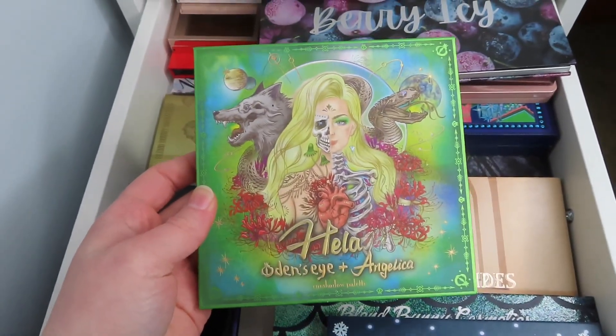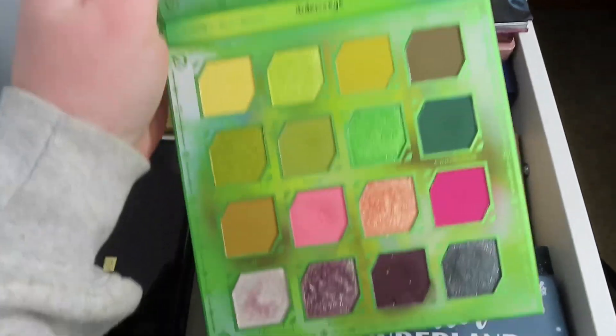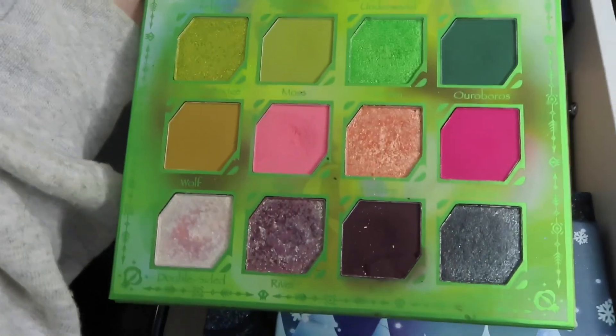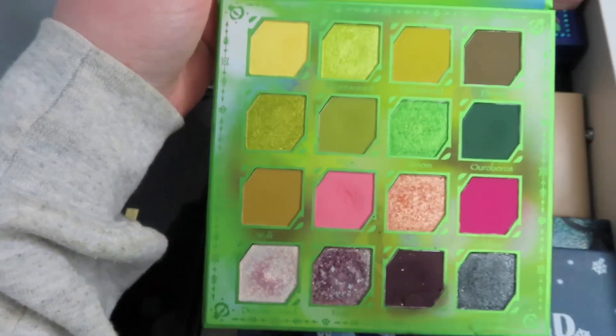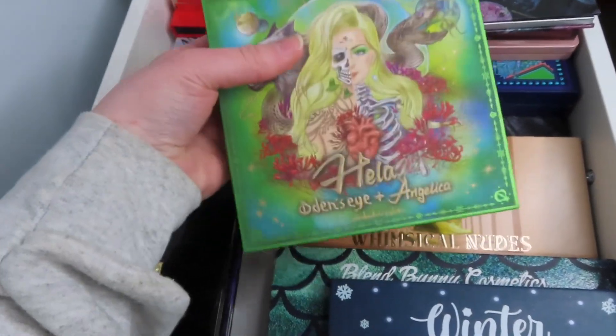I'm going to use the Odin's Eye and Angelica Nykvist Hella Palette. This is such a beautiful palette. I love the greens and the pinks in it. I think this will be a perfect palette to kind of transition into spring, so I will be using that.